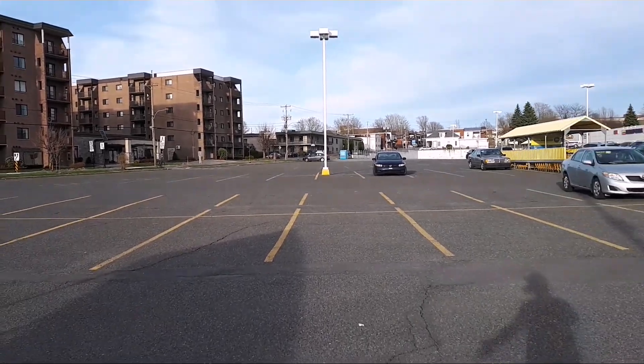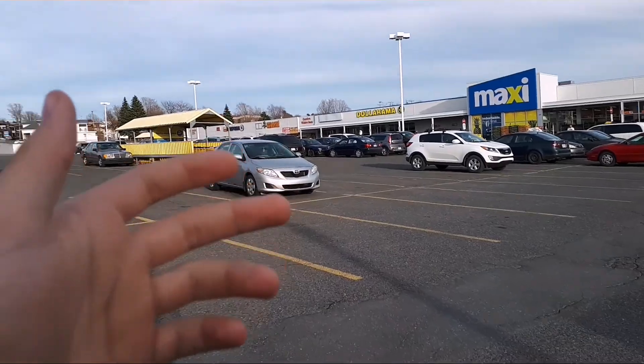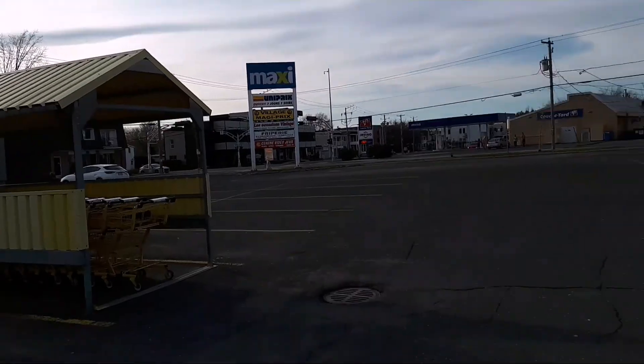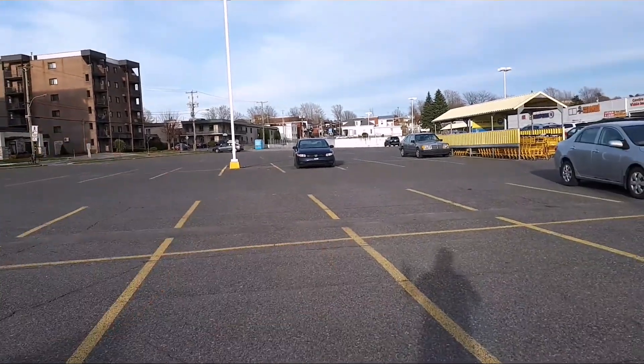Hey, what's up guys! I told myself I was going to do a little walking on the street because today it's a super beautiful day. I'm going to show the sun — look at this, how it's going to be a nice night. It'll be fun to film it.